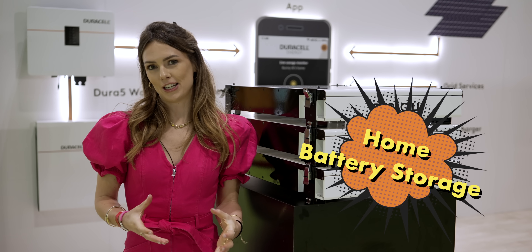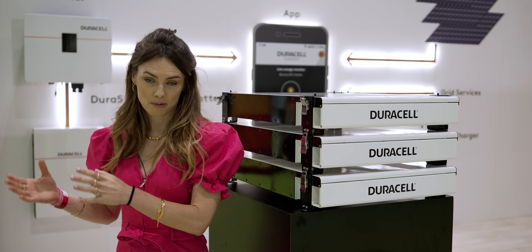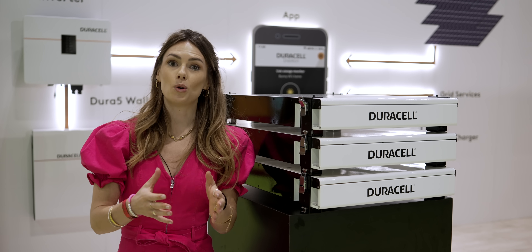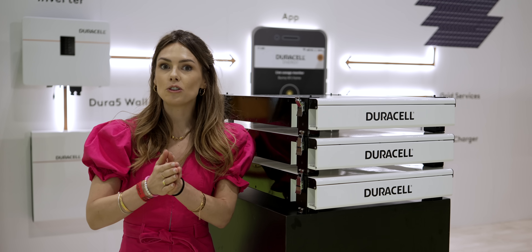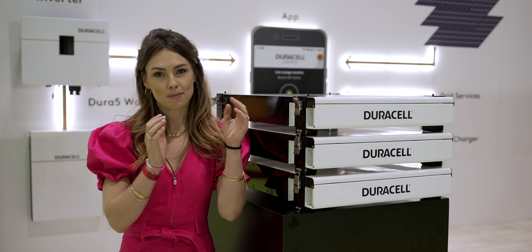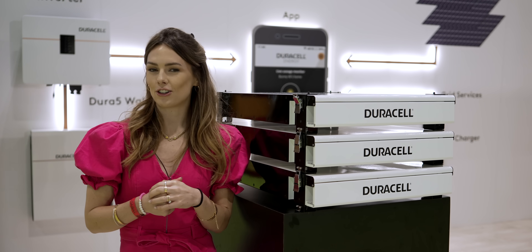Duracell have launched two new batteries here at the show, including these ones which are 20 kilos lighter than their predecessors — really small and stackable, making them absolutely ideal to either wall mount or squeeze into small spaces. They can be stored inside or outside and still charge at minus 20 degrees C.